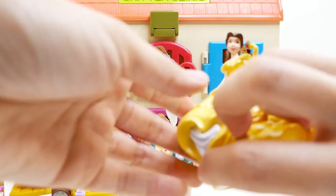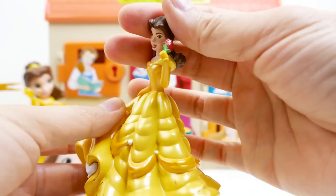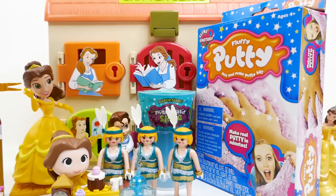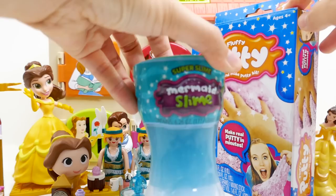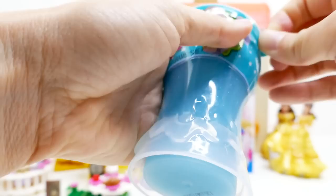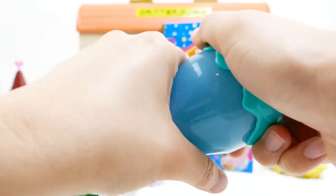We have something really big — another Belle! This one has a really big bottom for her dress and she's actually quite heavy. Here's her surprise: we've got two items — a mermaid slime in a really cool bottle and a fluffy putty. Let's start with the super slime, sent by Magic Time. It's really blurry on the outside — let's open it up!